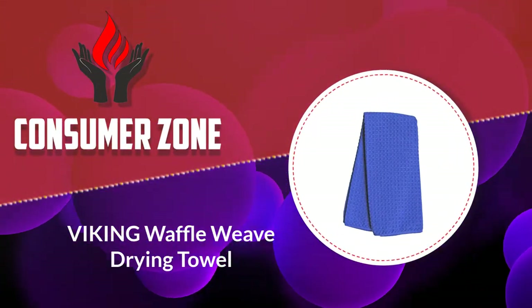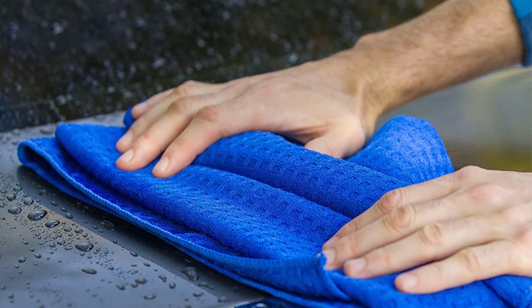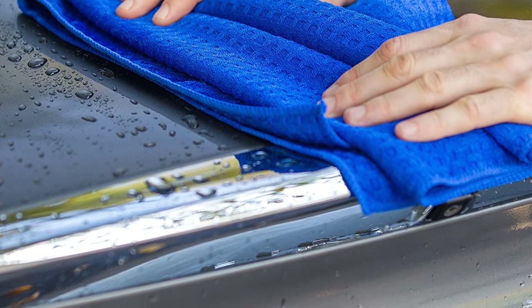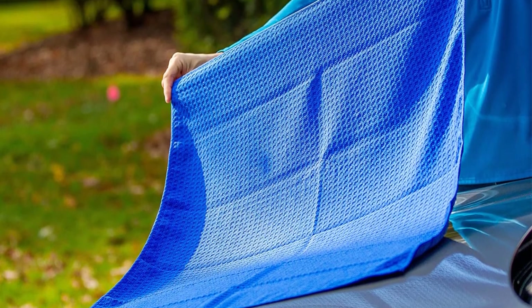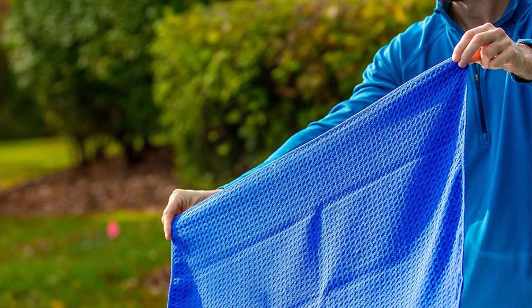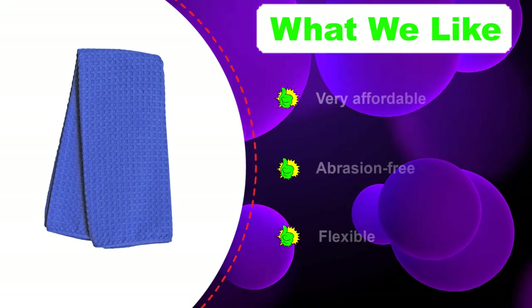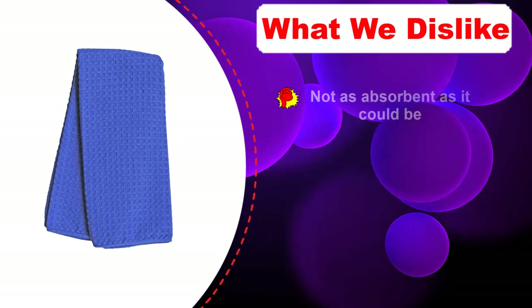Number two: the Viking Waffle Weave Drying Towel. The Chemical Guys Woolly Mammoth is a great towel but definitely on the pricey end of the spectrum. If you're looking for the best car drying towel for the money, you want the Viking Waffle Weave instead. It's seven square feet of highly absorbent, reusable material. The lack of any sort of abrasive edges proves that Viking has thought hard about making this towel work right — it's soft, won't leave any marks, and is useful for other tasks.